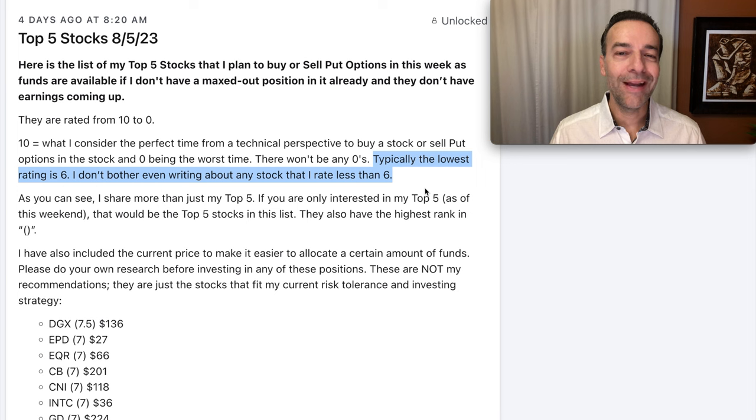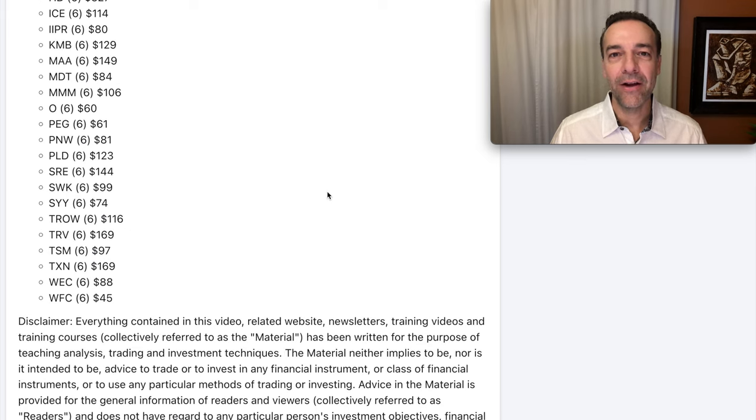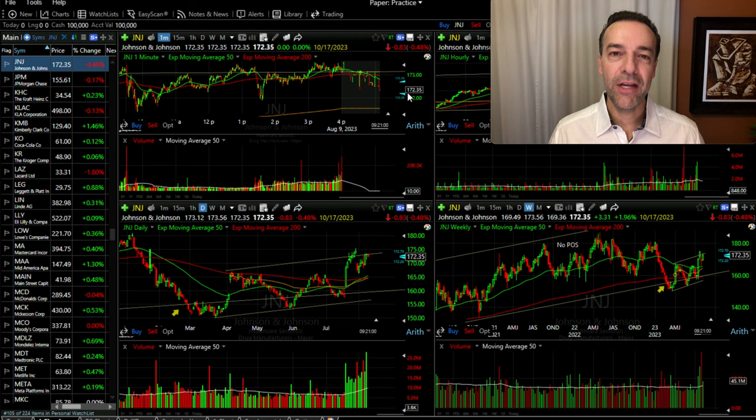I generally start this list with stocks I'll rate at least a 6 out of 10. I want to trade in those rated as high as possible because they give us the best opportunity to be successful in a bullish or neutral trade. So why did I not put J&J in my top five list? As you can see on this daily chart, although J&J has been in a nice uptrend making higher lows and higher highs, it's trading at the very top of this trading channel.